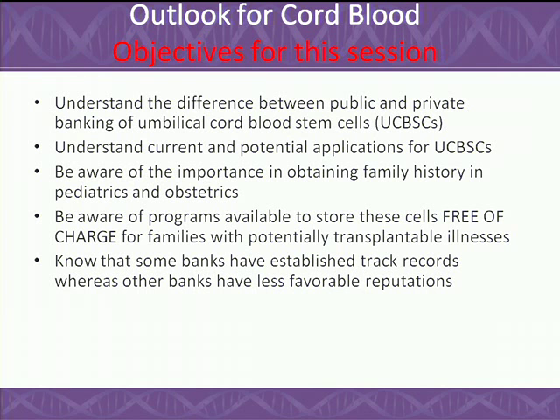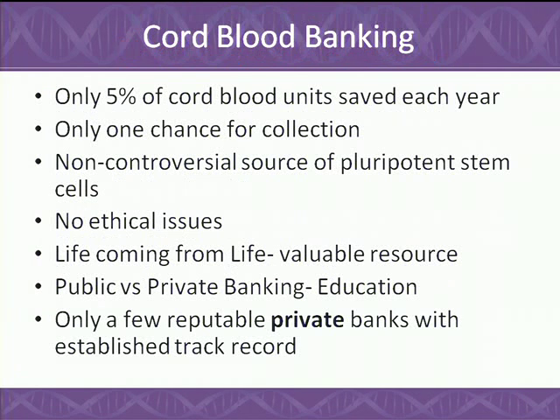I want people to know that there are reputable banks and there are unreputable banks. If families are spending money for private units or trying to save cord blood from a sibling of a potential recipient, you need to make sure the cells are collected appropriately, stored appropriately, and that HLA typing can be done. We only bank about 5% of cord blood units from deliveries yearly, and that's very sad. There's only one chance for collection — it's life coming from life, and even the Vatican endorses it.